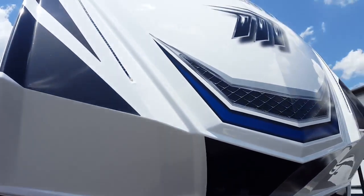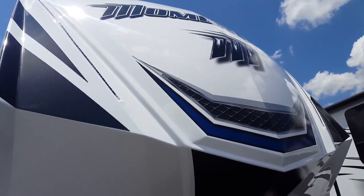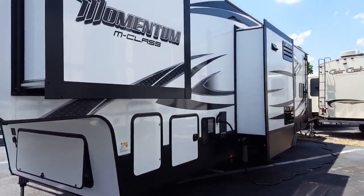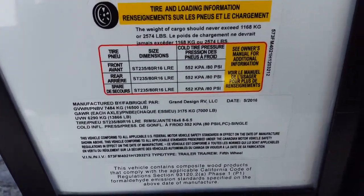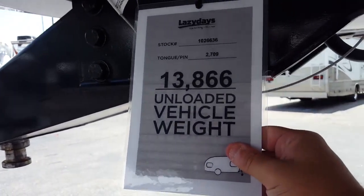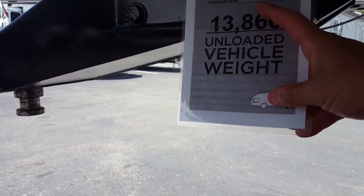I'll do a quick little walk-around on this coach and I'm not going to make this too long. All the windows are tinted, they're frameless windows. The coach is solar prepped, so if you ever wanted to get a solar panel or solar charger it would just plug right in — you'd have to get a hold of the Furion company and they can get that to you.